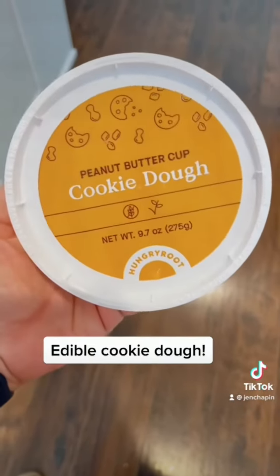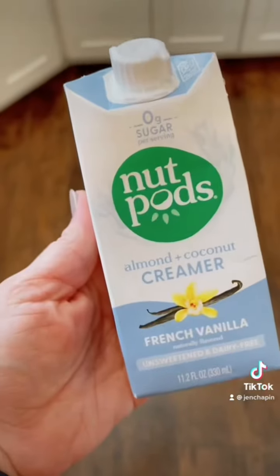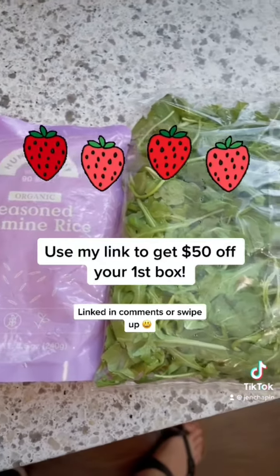Edible cookie dough. My favorite non-dairy coffee creamer. Use my link to get $50 off your first box.